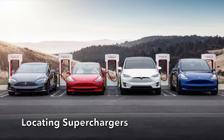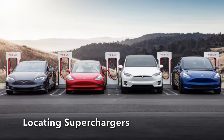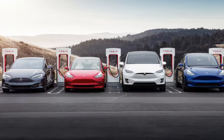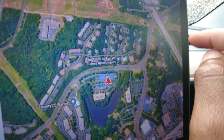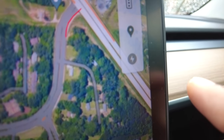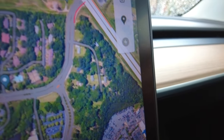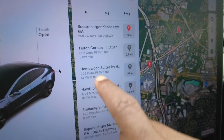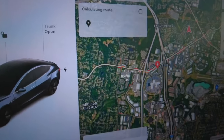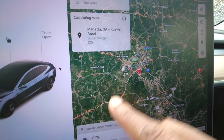Locating superchargers and places to charge your Tesla is so easy right from the screen. On the GPS screen, just tap the charge icon and all nearby chargers will come up. Press one and it will navigate you right to that charger.